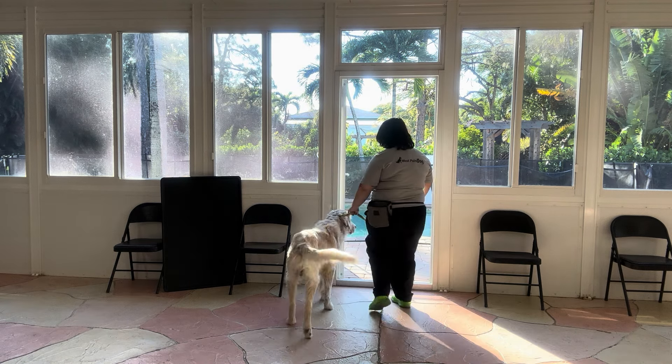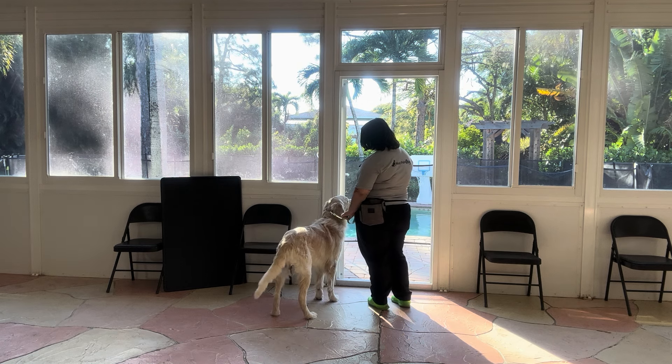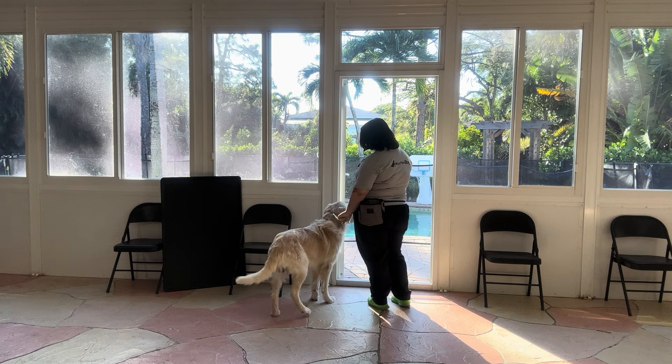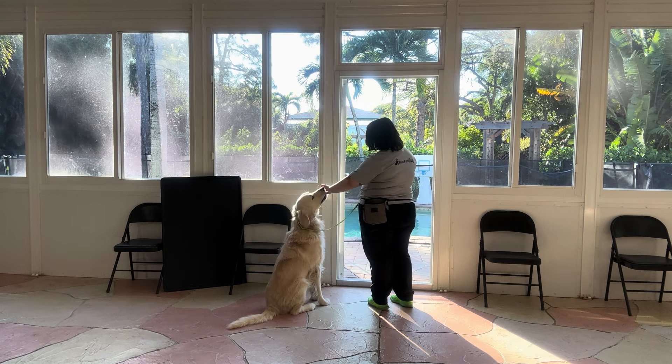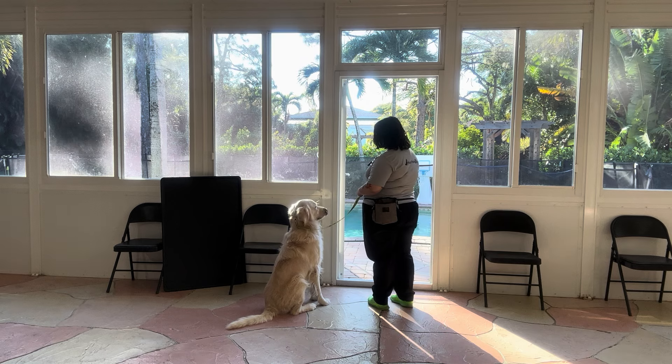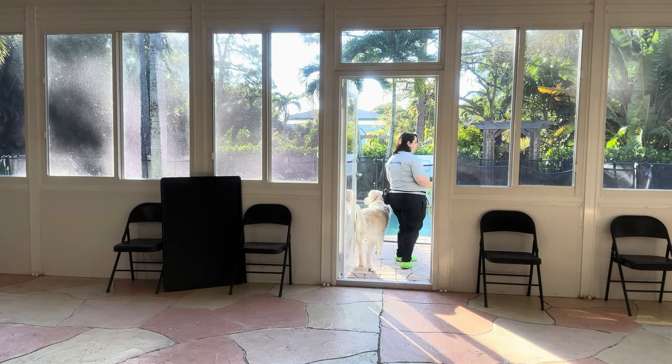Let's do this one more time. Parker, sit. Uh-uh, uh-uh, uh-uh. Yes, good boy. Wait. Let's go. Very nice.